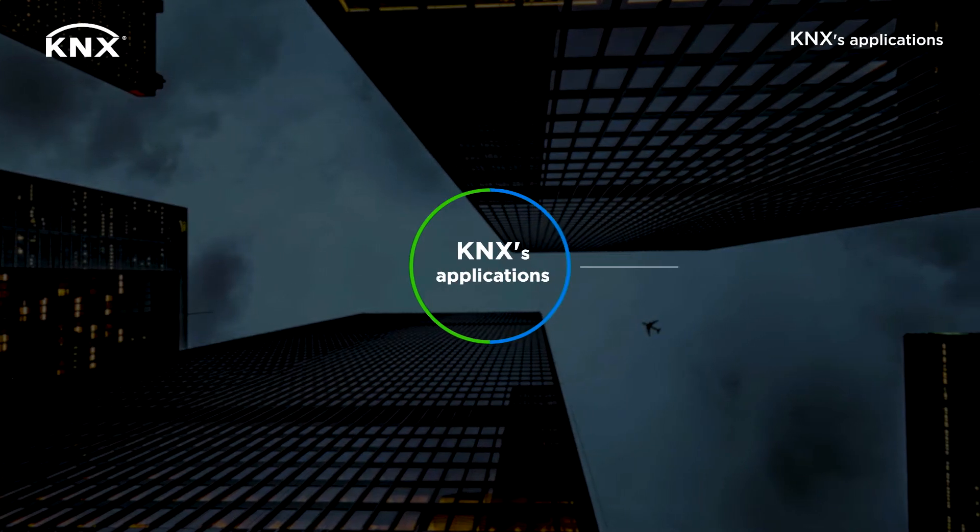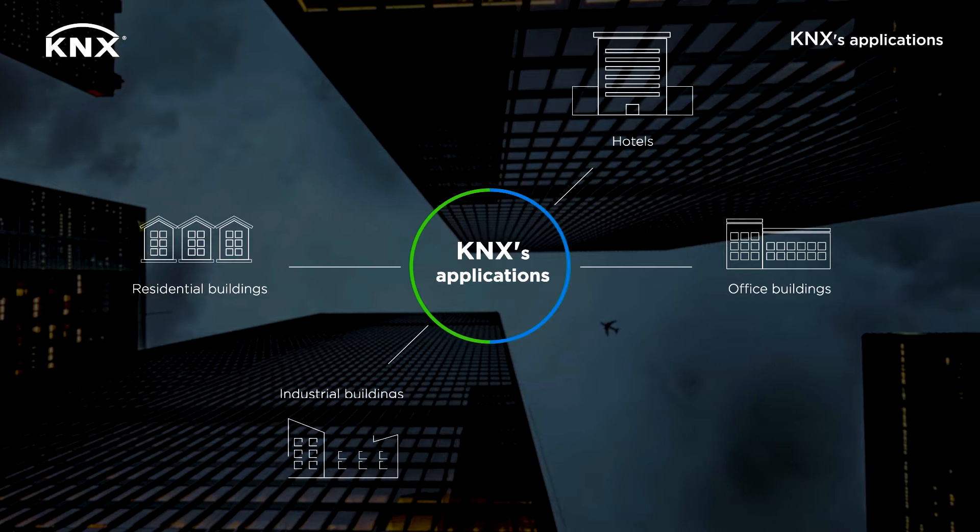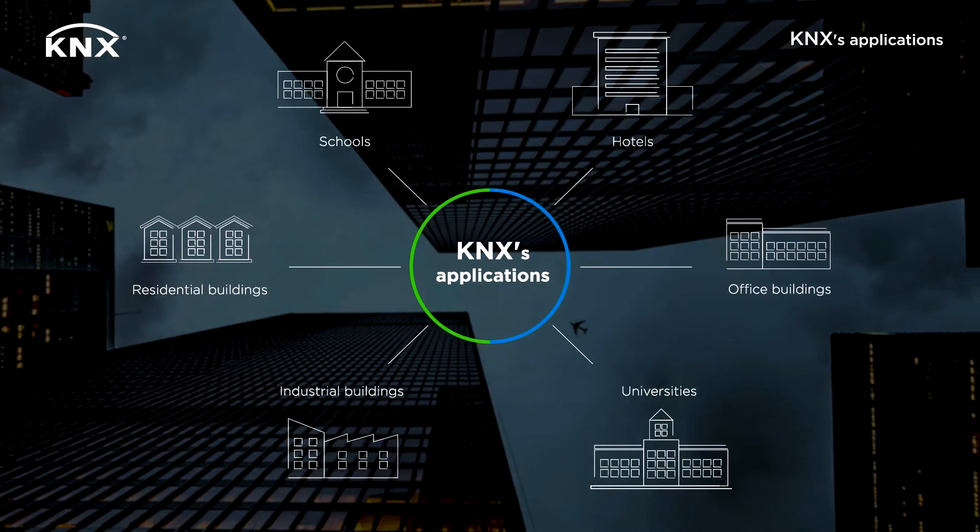KNX applications fit office buildings, residential buildings, hotels, industrial buildings, schools and universities. But not only.